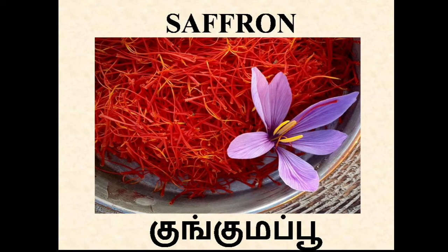Saffron. In Tamil, Kungumappu. Saffron is a spice which is derived from a flower, Crocus sativus. It's actually the stigma of the flower. The stigmas are collected and dried and they are used mainly for seasoning and colouring of food.